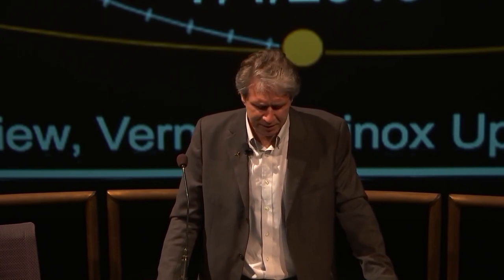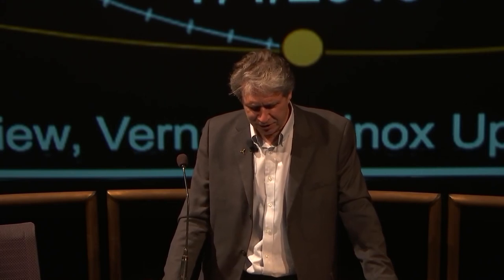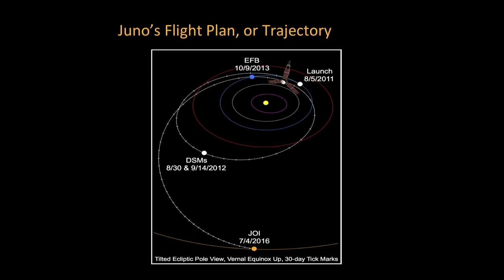We launched in 2011, on August 5th, out of Cape Canaveral on an Atlas V rocket. We were a very massive spacecraft because we have to survive Jupiter's radiation — we have 200 kilos of titanium protecting the sensitive electronics. We didn't have a big enough rocket to take us straight to Jupiter, so we went around the solar system. Engineers figured out we could do an Earth flyby in 2013, gaining speed by exchanging momentum with Earth, and from there went straight out to Jupiter.